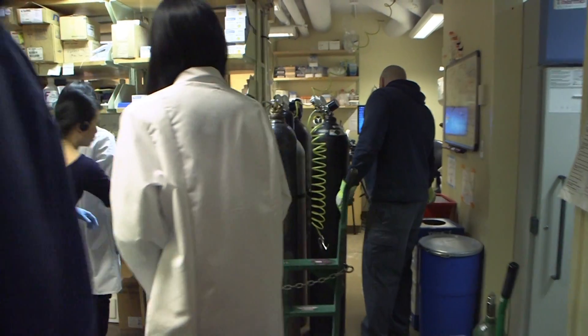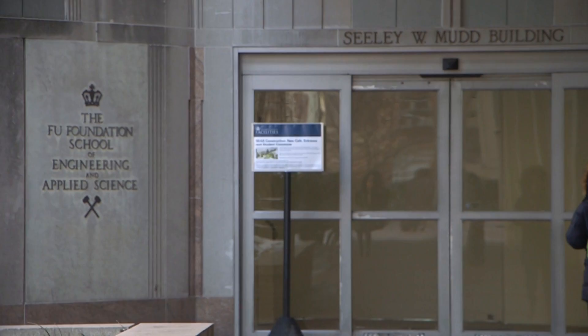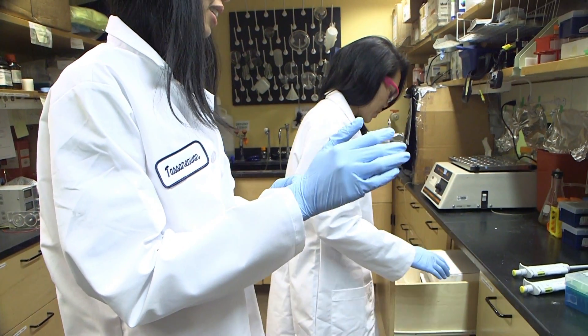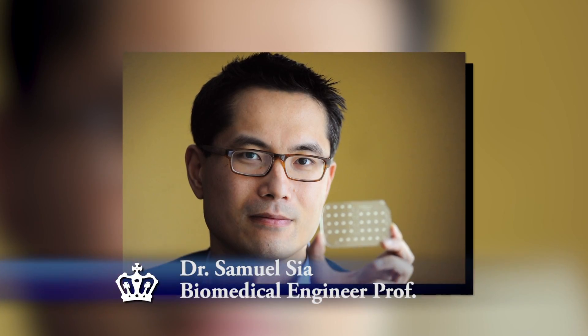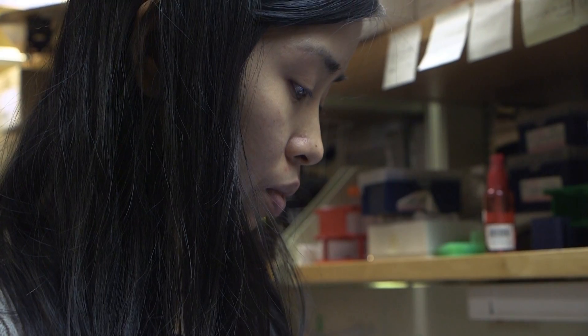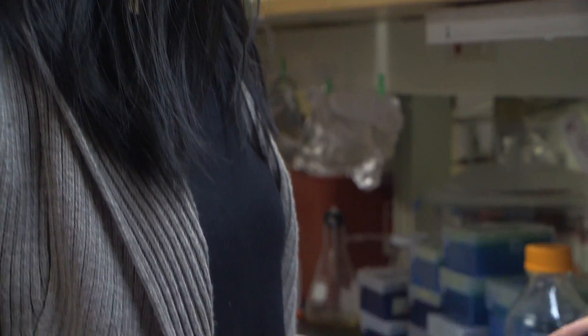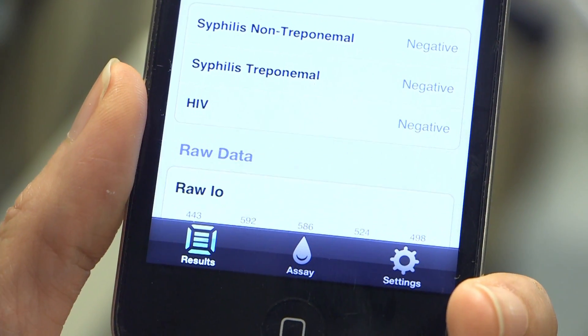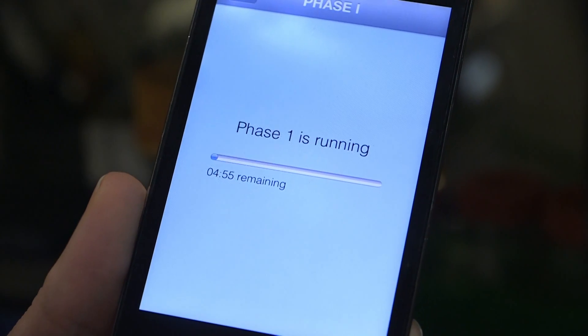Juan Loxanasopin is a doctoral student working in this lab at the Columbia Engineering School. For six years she has worked on only one project with Professor Dr. Samuel Sia. Together they devised a smartphone accessory they call a dongle that can detect HIV and syphilis in just 15 minutes.